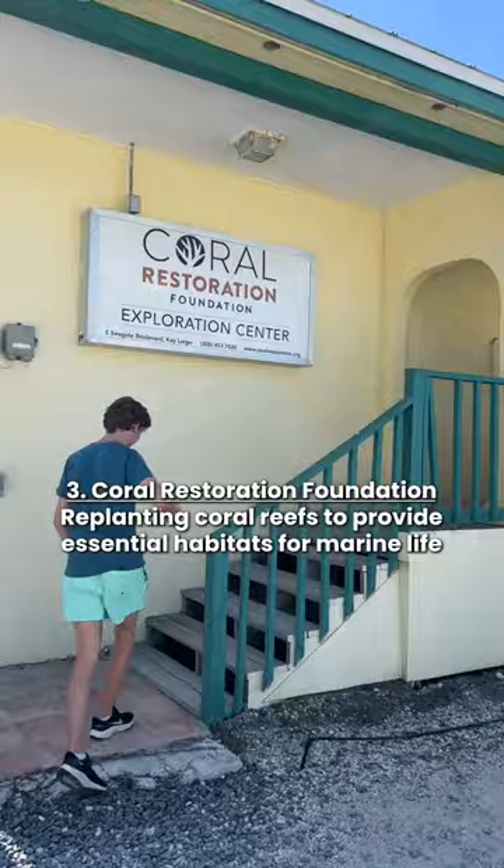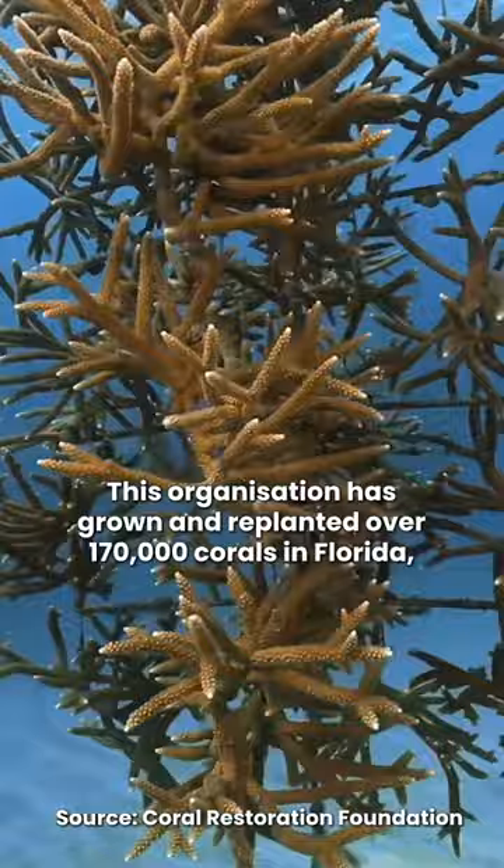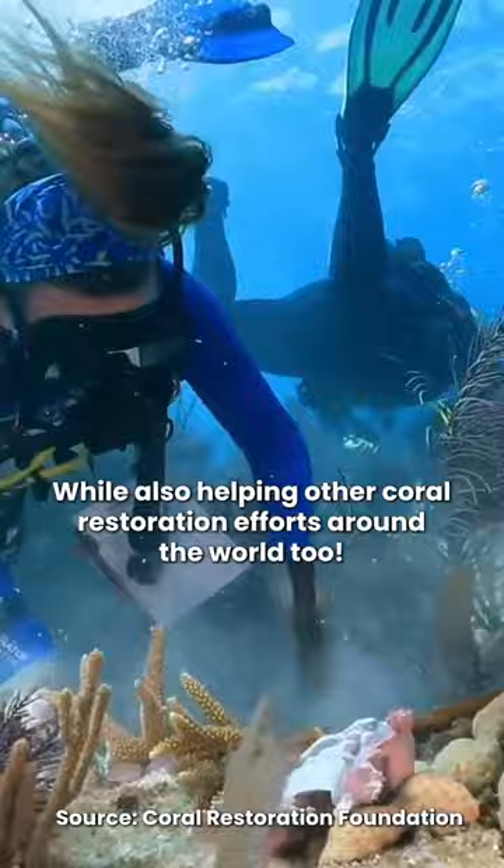The Coral Restoration Foundation is replanting coral reefs to provide essential habitats for marine life. Climate change is acidifying our oceans and killing the coral reefs. This organization has grown and replanted over 170,000 corals in Florida, while also helping other coral restoration efforts around the world too.